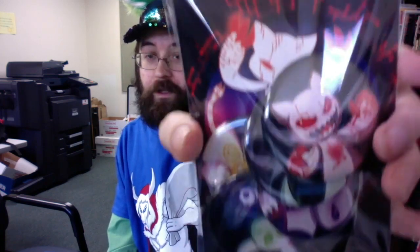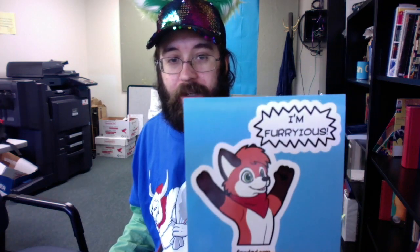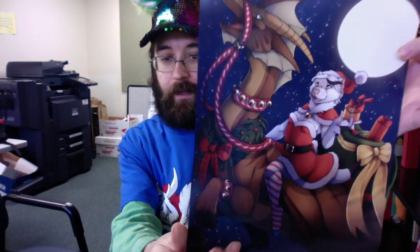These rather interesting assimilation pins, which are actually rather on the large side compared to most pins. On the back it actually explains what assimilation is and the different designs on them. There's the Fox Dad — I think there's a sticker — and the print that came with it, which was the first thing in the box.